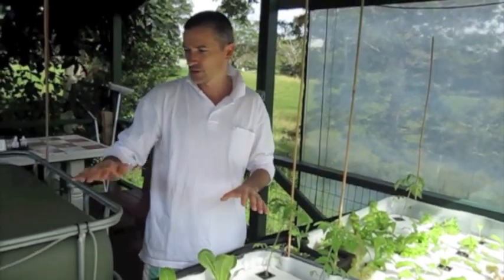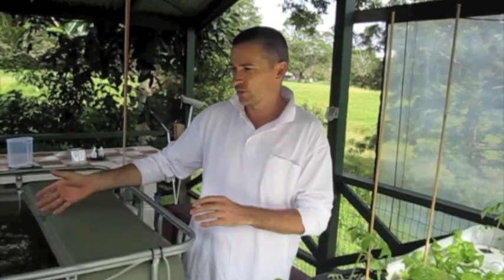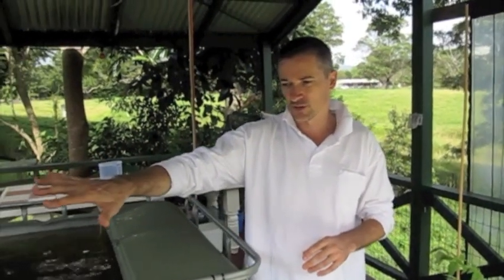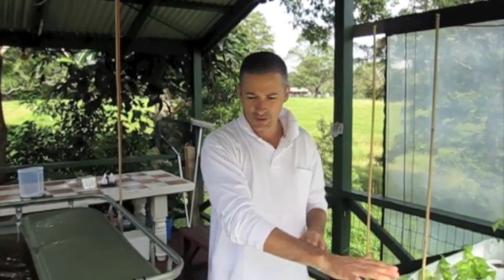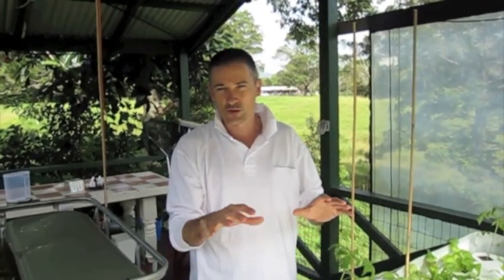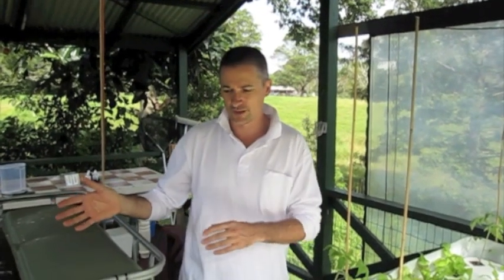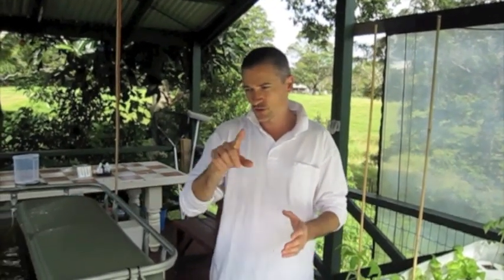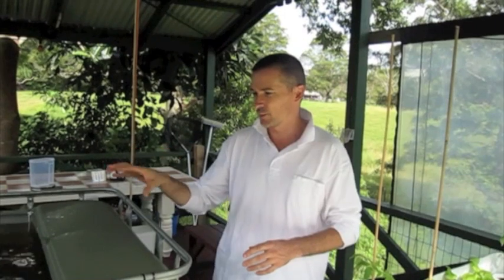What happens is we feed the fish, they obviously have waste. That waste needs to be dealt with or it's bad for the fish and they'll die. So the water comes in and gets filtered by the plants and the gravel. Those nutrients from the fish feed the plants, and the water then goes back to the fish in a clean, healthy state. So it's a circle of life — the fish feed the plants and the plants clean the water to go back to the fish.